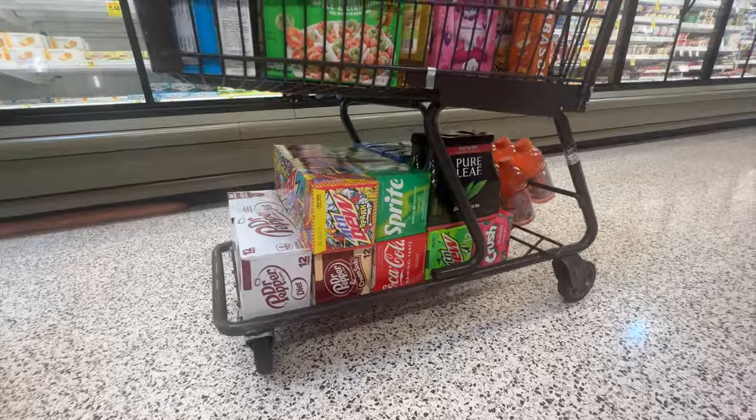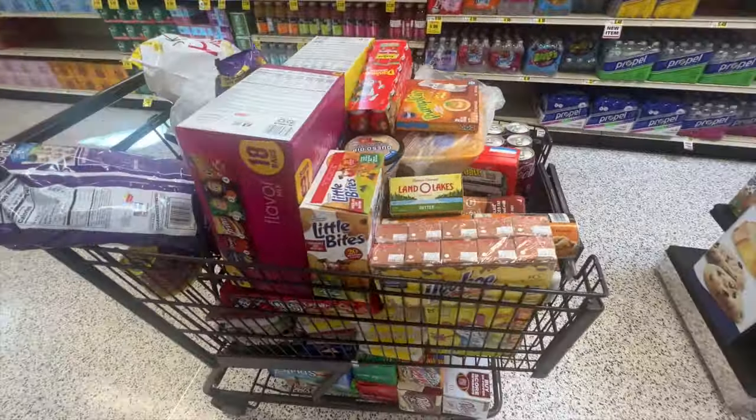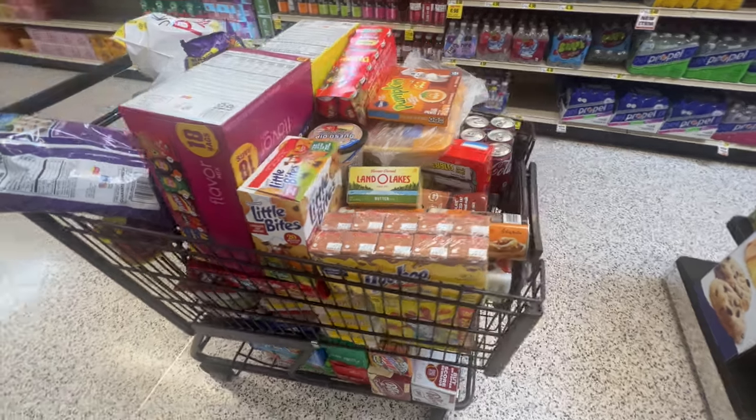It's been almost an hour since I started shopping and I'm struggling to find the items. This store is massive — the layout is way different than any other store I'm used to, so I'm having trouble. I'm taking my time because I don't want to go back and forth across the whole store. I still need to find about 25 more items. It took me an hour and 29 minutes total — that's crazy.